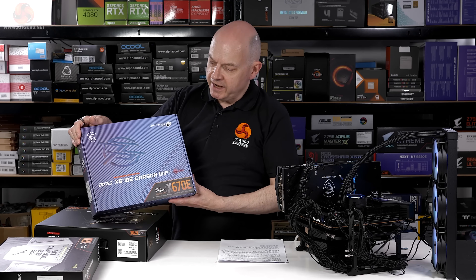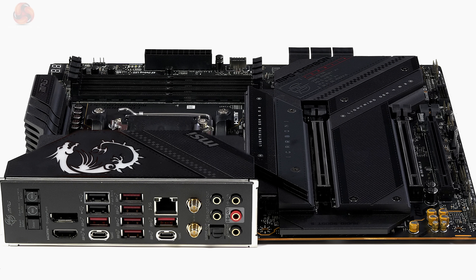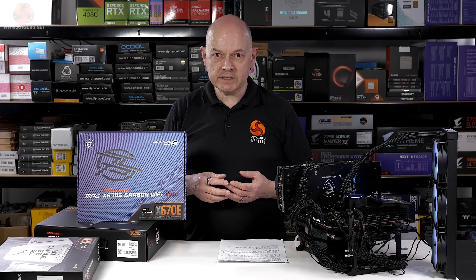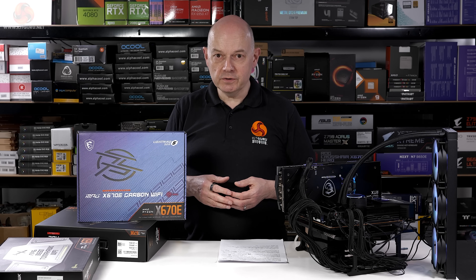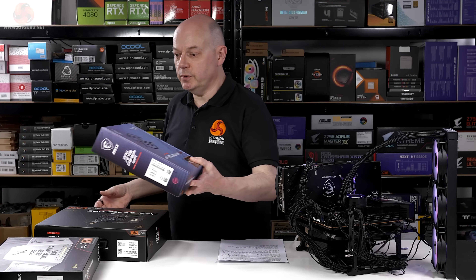Moving up to the MPG X670E Carbon Wi-Fi: a lot of its features are down to the chipset, but it has also been stacked out with tons of USB. That does throw the occasional conundrum — which USB-C do I want for maximum performance? After all, all USB-C ports look the same and yet they don't all behave the same. If you can read the user manual this won't cause a major drama. If you're considering a Ryzen 9 rather than a Ryzen 7 you need a higher-quality motherboard with a more serious VRM, and that is where the MPG X670E Carbon Wi-Fi comes into its own.